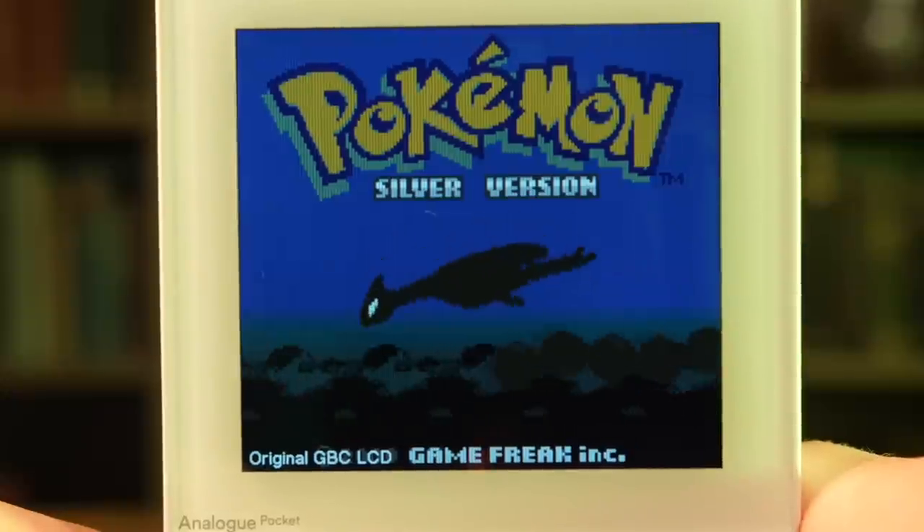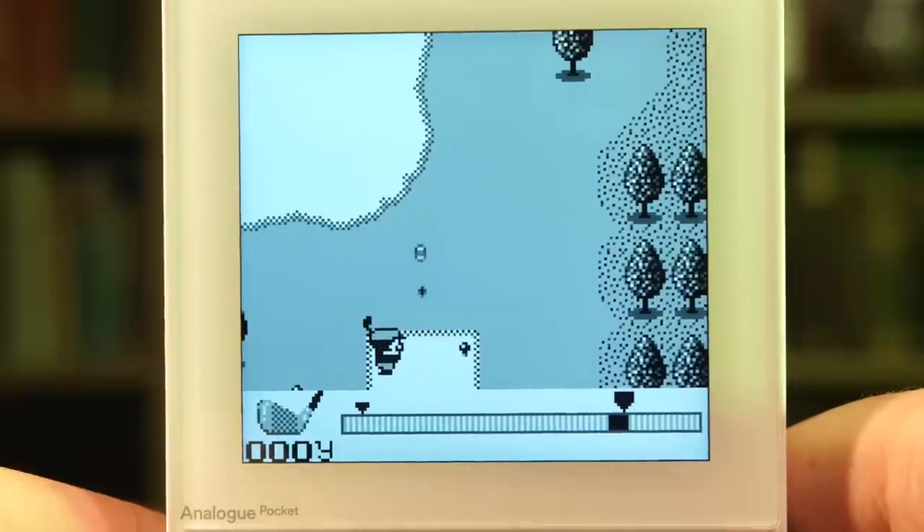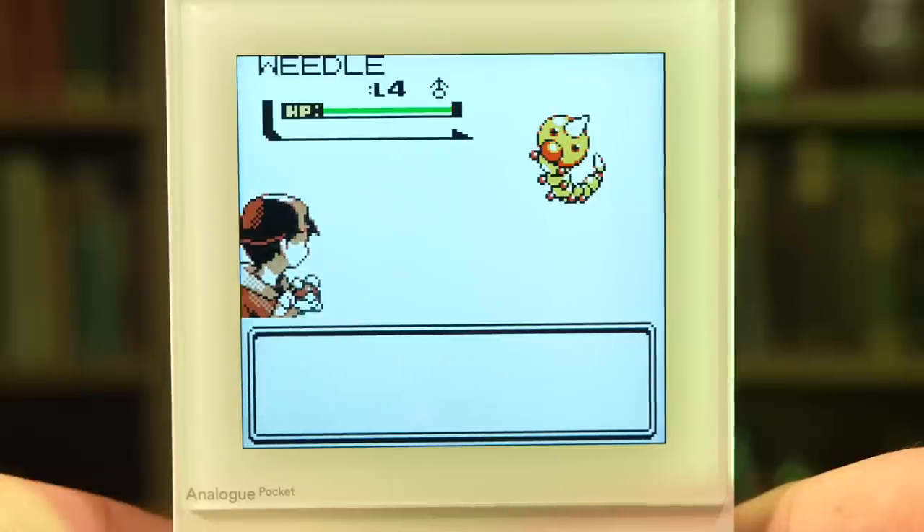That final option is displaying in Analog Pocket Optimized, which is utterly unbelievable. It creates a clean, crisp picture that makes games look so good you'd think they'd been developed last week, not over two decades ago. I'm not going to pretend to fully understand exactly how they've done this. In the past, upscaling low-pixel games has been done through something called integer scaling, which removes blurring by grouping pixels together.